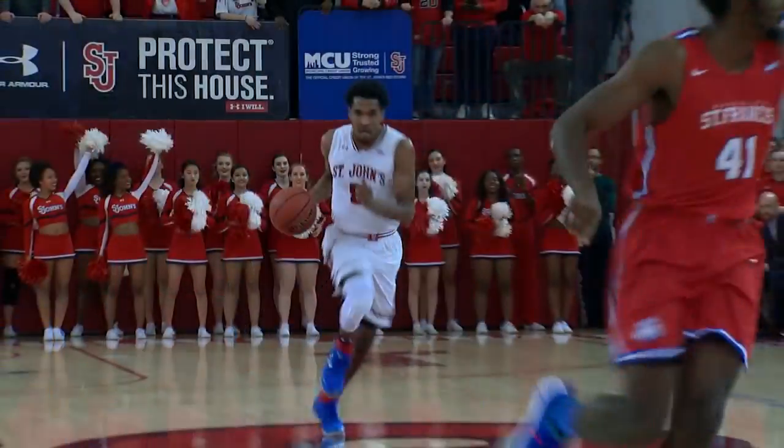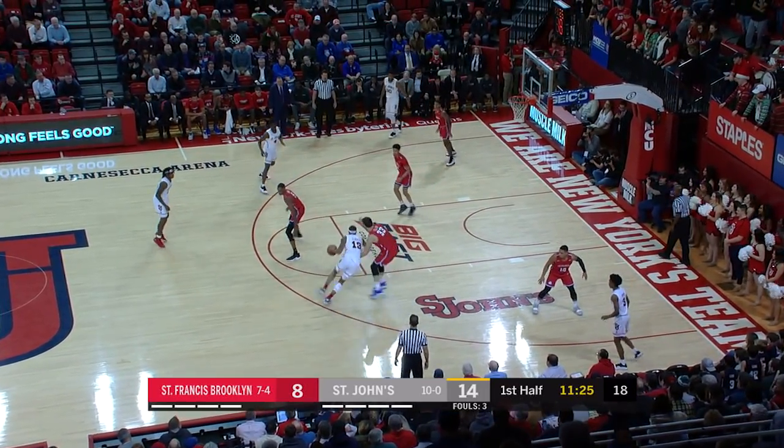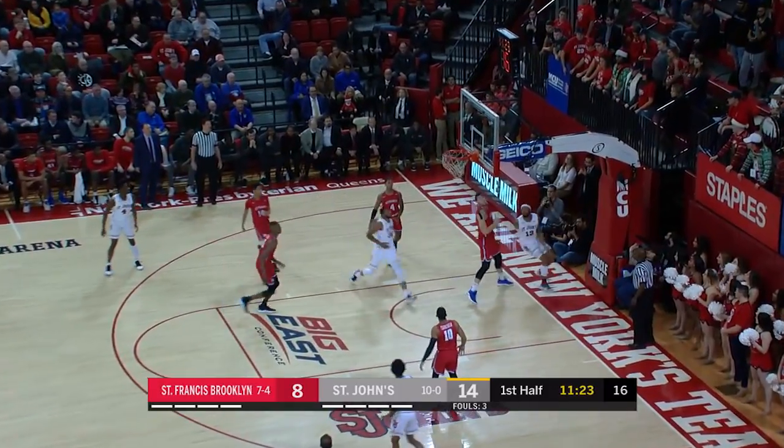Over the top — Justin Simon, hello! Red Storm on a 10-0 run. They've got an eight-point lead. Some quality minutes with the limited depth that St. John's has.